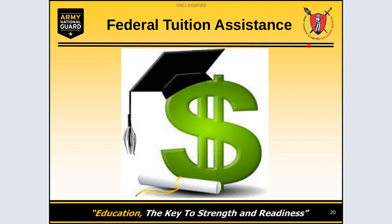Good day, my name is Saida Jimenez and I will be presenting the Federal Tuition Assistance portion of this brief.